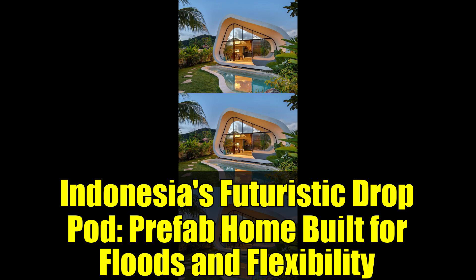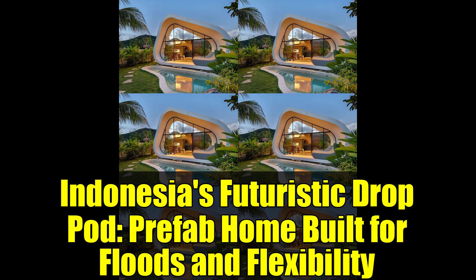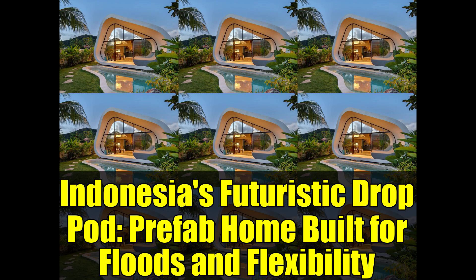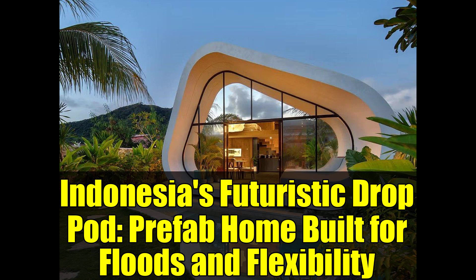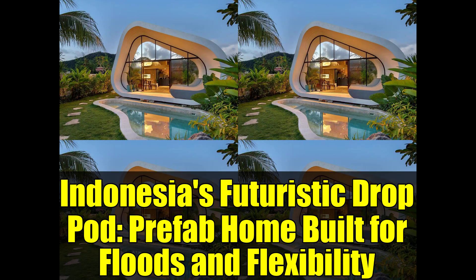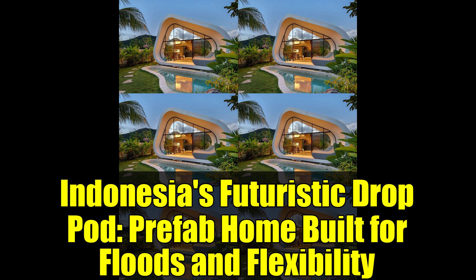Is the drop pod a viable option for emergency or disaster relief housing? Definitely! One of the most significant advantages of the drop pod is its quick assembly — each unit can be constructed and ready for occupancy in just one week. Its prefabricated components facilitate easy transportation and installation, even in challenging environments. This speed and adaptability make the drop pod an excellent choice for emergency housing, disaster relief efforts, or any situation where communities urgently need safe and reliable shelter.